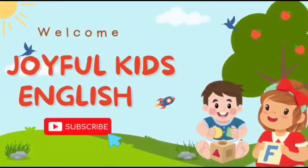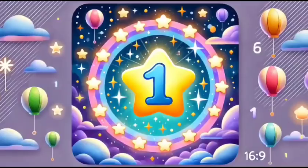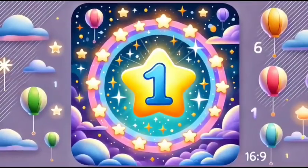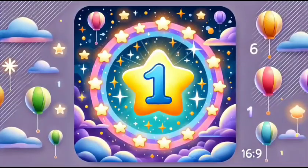Welcome to our journey of exploring the magical world of numbers. Let's begin with number one. One little star shining brightly, lighting up the night sky with its magical glow.